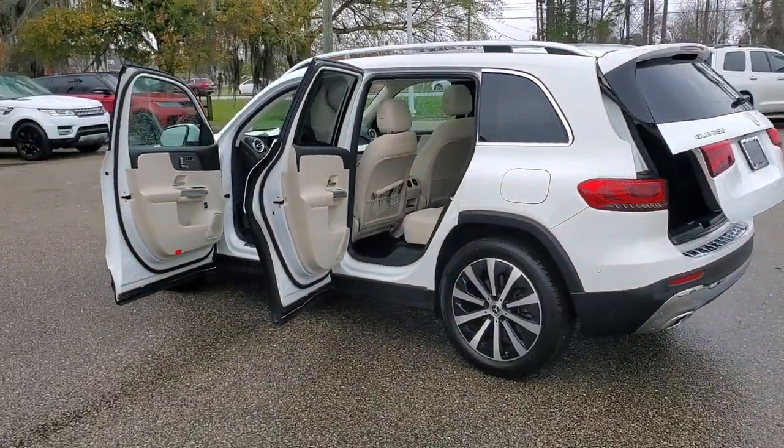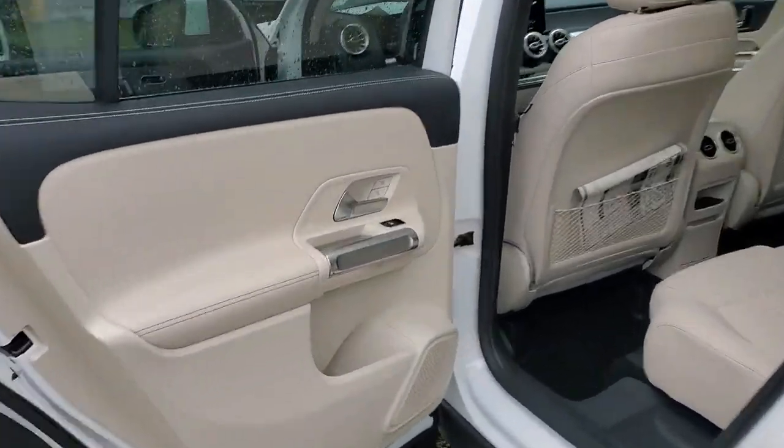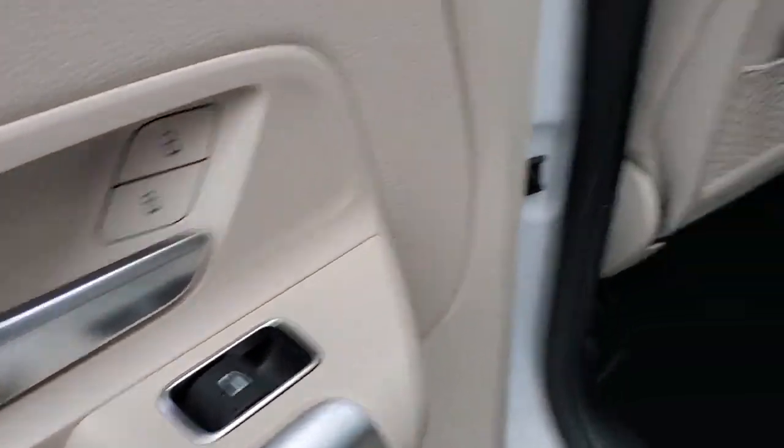Let smooth power, premium comfort, and crisp style be yours in this surprisingly affordable adventure machine.